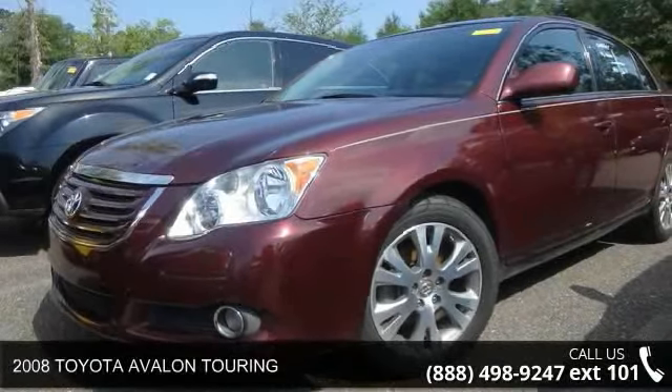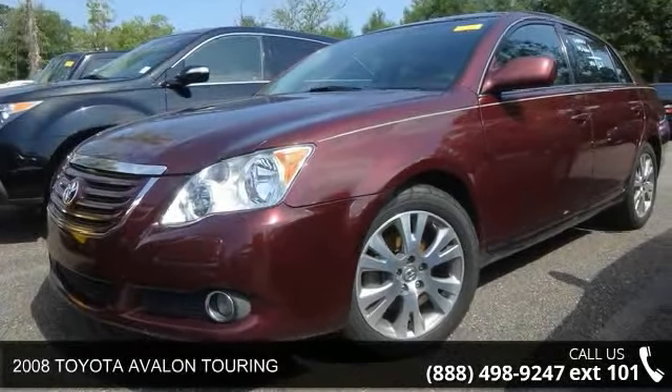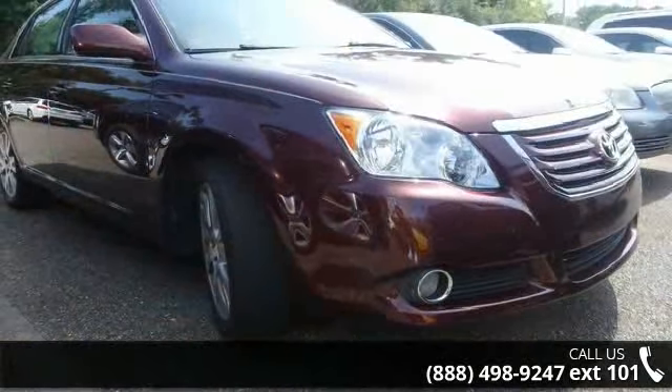Step into the 2008 Toyota Avalon Touring. If you are looking for an automobile with great features, look no further.